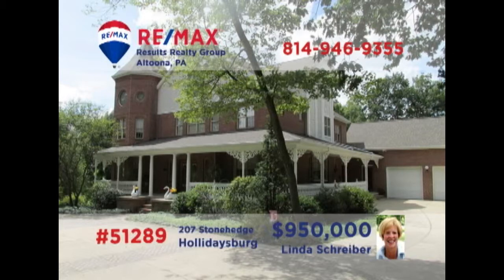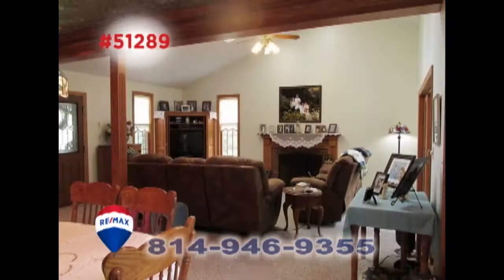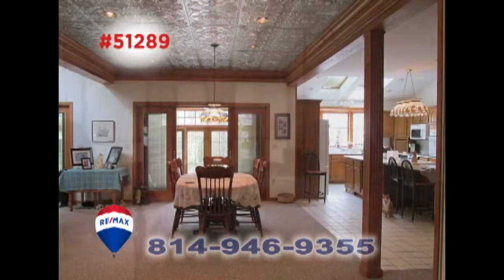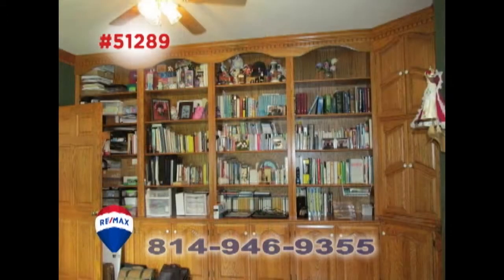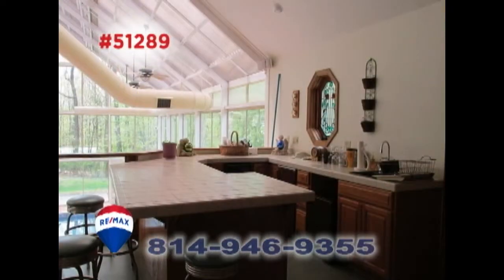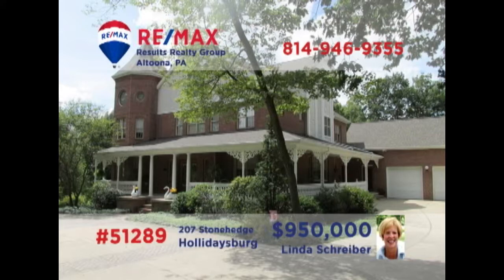Holidaysburg's prestigious Stonehenge community is where we'll find this magnificent home presented by RE-MAX Hall of Fame realtor Linda Schreiber. There's simply not enough time here to show you all of the elegant spaces and finely crafted details throughout this home. You'll find five bedrooms and six bathrooms, along with numerous areas for gathering and entertaining, both inside and outside. Contact Linda right away to schedule your personal tour.